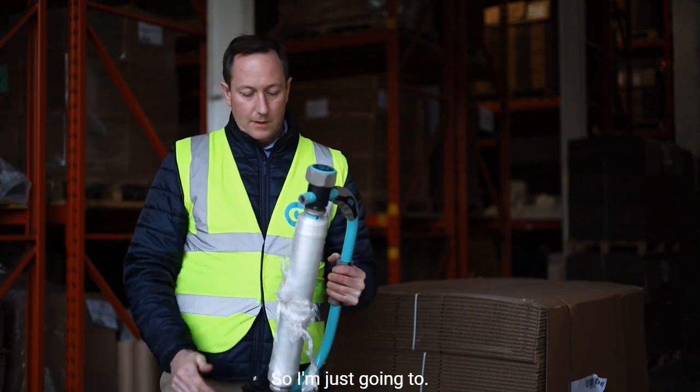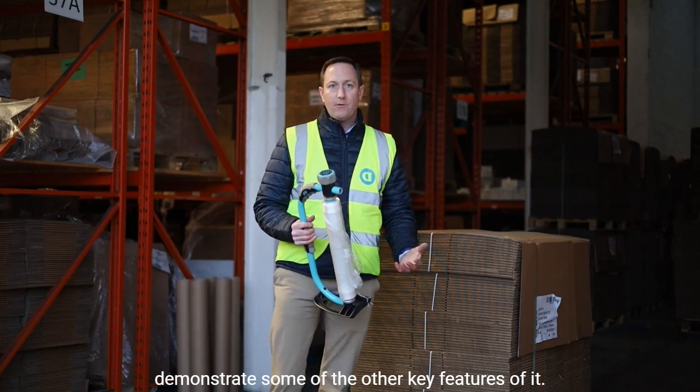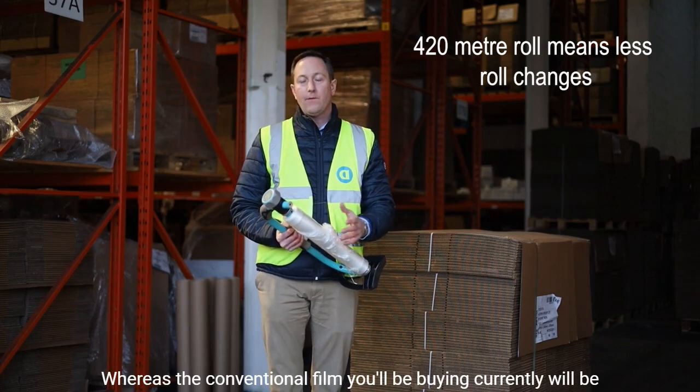I'm going to demonstrate exactly how we use this around the pallet and talk about some of the health and safety benefits. Just before I do, this roll is a 420 metre roll, whereas the conventional film you'll be buying currently will be anything between 200 to 250, maximum 300 metres per roll.